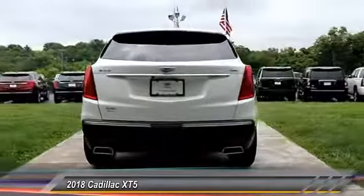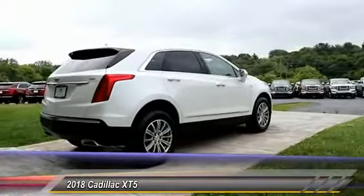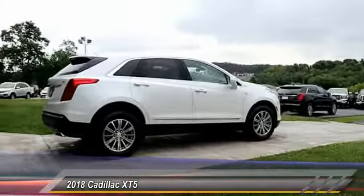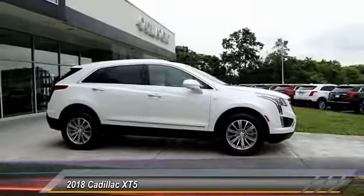Anti-lock braking system, traction control, power passenger seat, moonroof, air conditioning, HomeLink garage door opener, power steering, aluminum wheels, floor mats, cruise control.